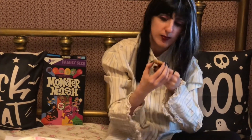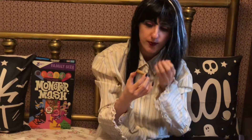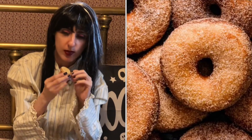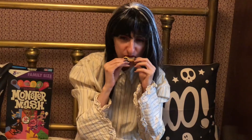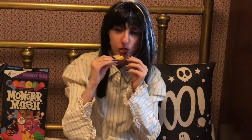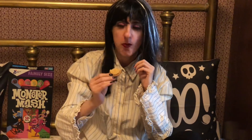So let's taste this cream by itself. It tastes like fall — that sort of cinnamon and nutmeg-y kind of thing happening. I'm not tasting apple yet.